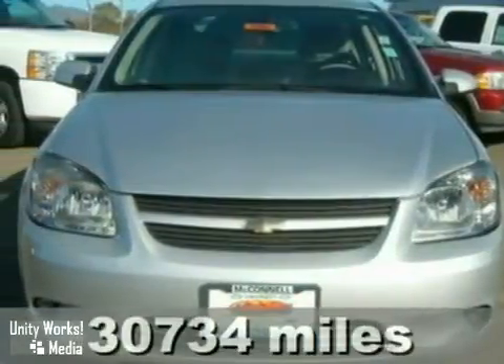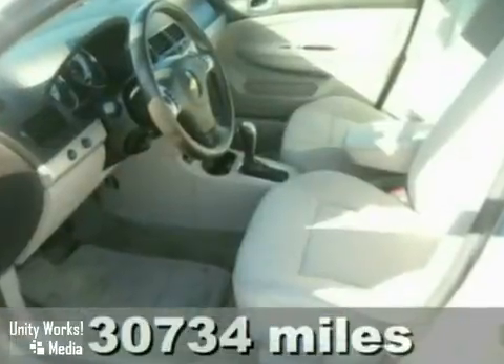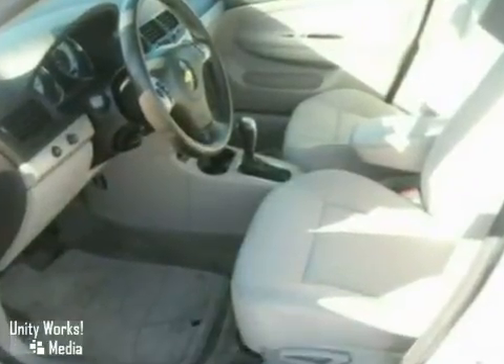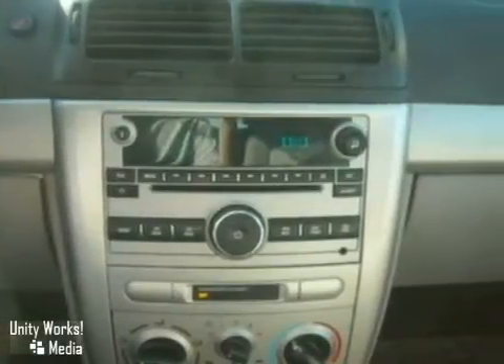You want a car with personality? You want the 2009 Chevrolet Cobalt. Features include a multi-speaker sound system with a CD player and MP3 decoder, rear child safety locks, daytime running lights, and multiple airbags.